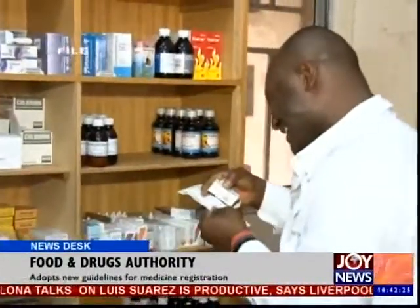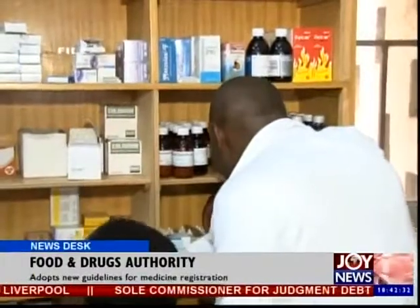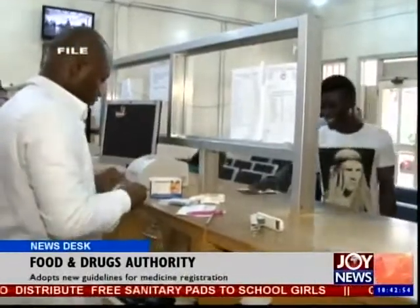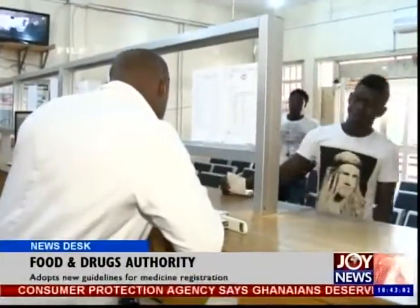Basically, what has changed is the format. The contents are technically the same, but the format is what has changed. When you're registering a product, there are three key areas: whether the product will serve its claimed purpose — for example, for malaria, would it be able to treat it? How safe will it be after the person takes it? And how is it manufactured in terms of quality? All over the world, each country has a different way of gathering that same information, and that becomes a barrier to access to quality medicines.